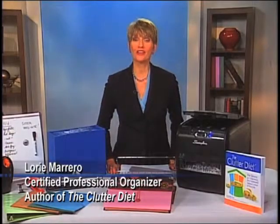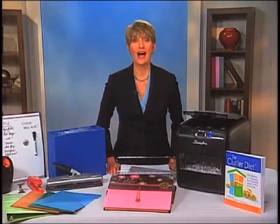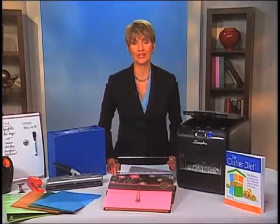Hello, I'm Lori Marrero, creator of The Clutter Diet. And with tax season and the new year upon us, I want to share with you a few tips to help you get organized for 2012.